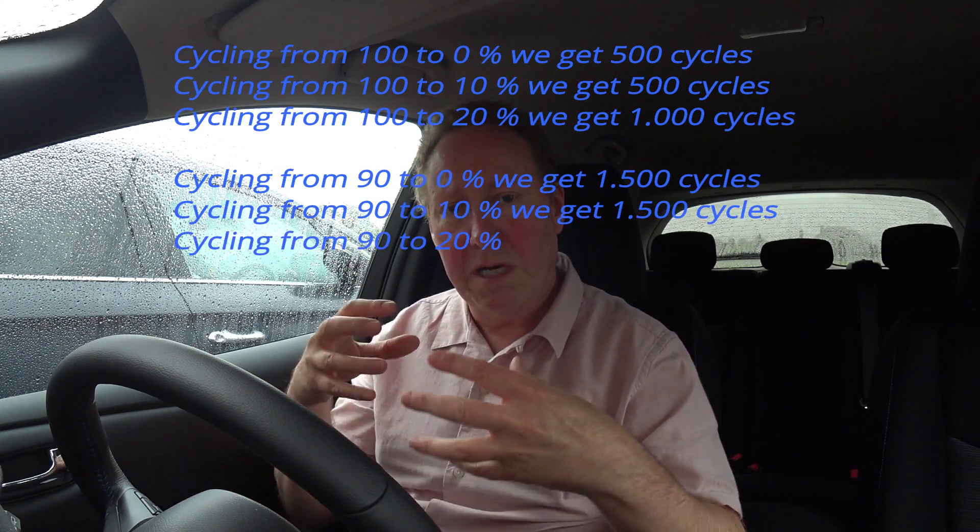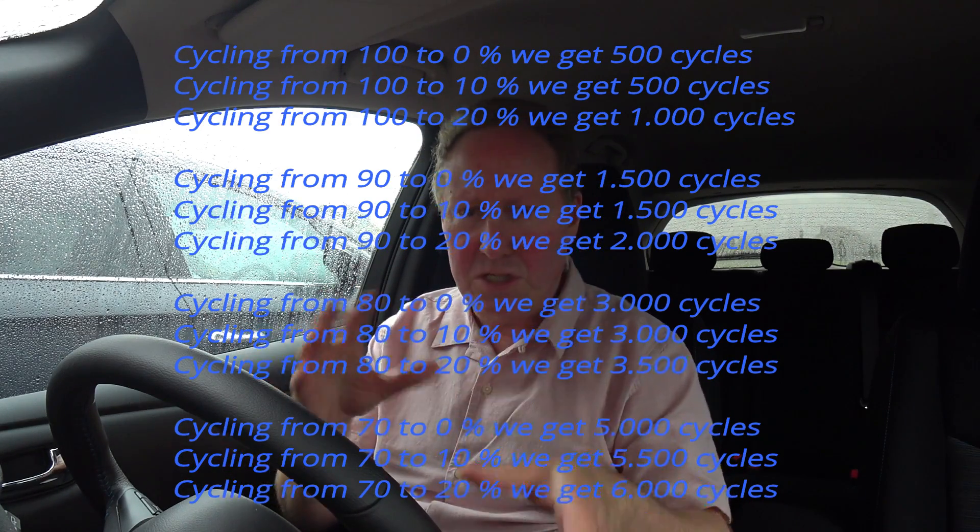Unfortunately on the 2018 40 kWh Leaf we don't have the ability to set a charge cut-off point at a specific percentage. If anyone knows how to do that — because I can't find anything in the manual or sub-menus — please let me know in the comments. It would be a really useful software feature if Nissan could incorporate it into an over-the-air update, so you could set a maximum state of charge, say 90 percent, and it would shut off charging automatically.